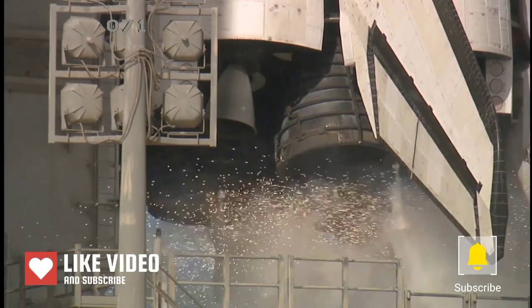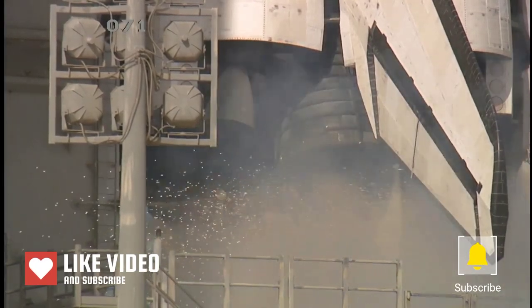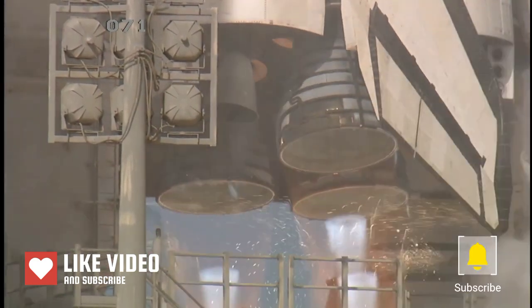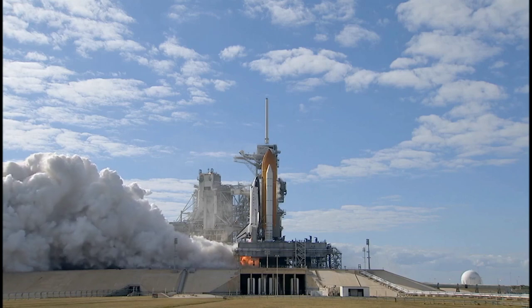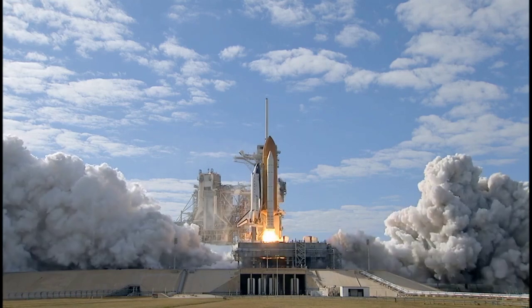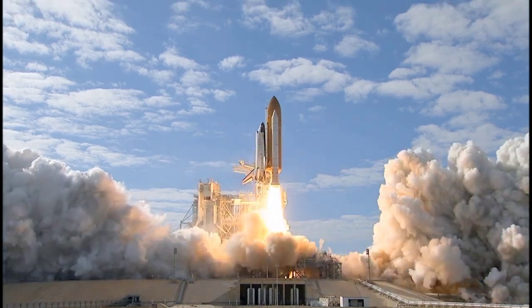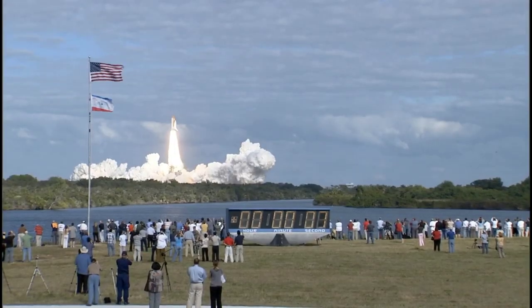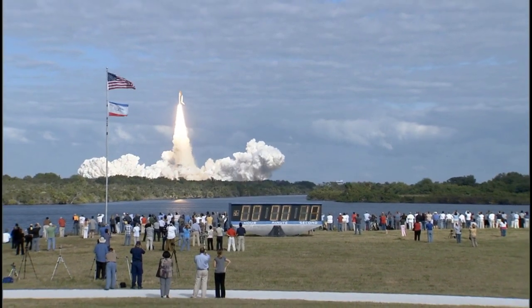Team NS: 10, 9, 8, 7, 6, 5, 3, 2, 1, 0. And liftoff of Space Shuttle Atlantis on a mission to build, resupply, and to do research on the International Space Station.